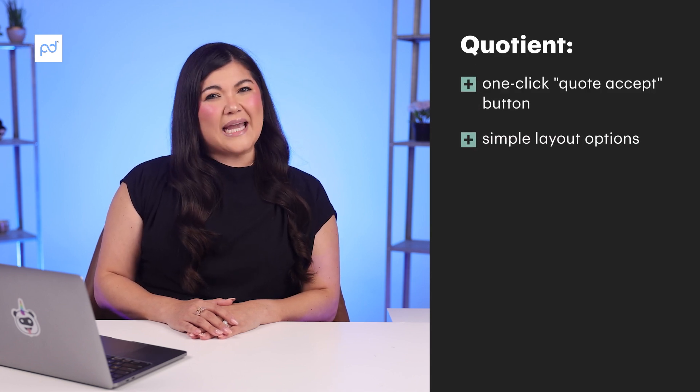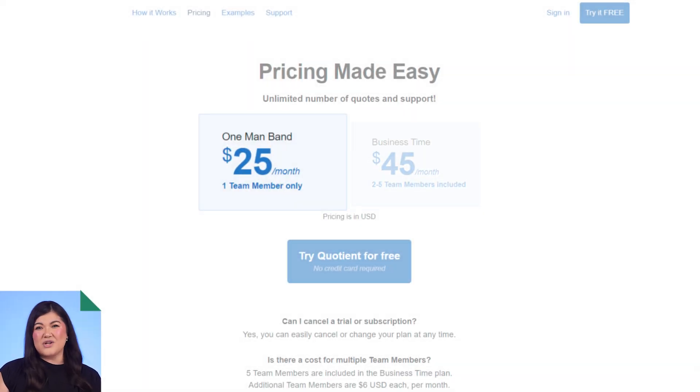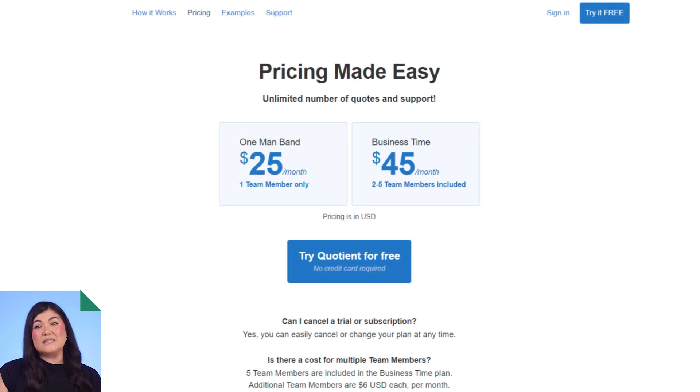With more than 100 reviews on Capterra, let's take a look at what Quotient looks like as a quoting software tool. It scored a 4.8 on Capterra, a 4.6 on G2, and at the time of this recording did not have enough reviews on TrustRadius to get a score yet. The most popular features include their one-click quote accept button, simple layout options, and mobile-friendly experiences. Quotient prices range from $25 a month for the one-man band package for one user, up to $45 for their business team plan allowing 2 to 5 users. They also allow additional team members to be added for $6 per user per month.